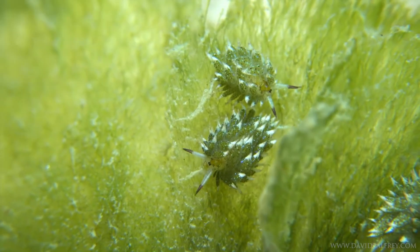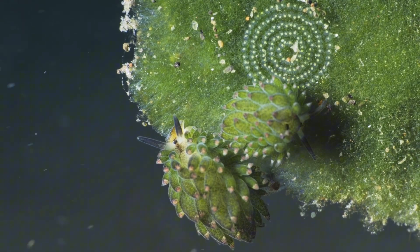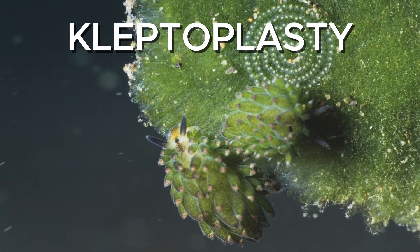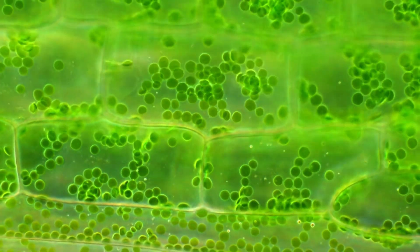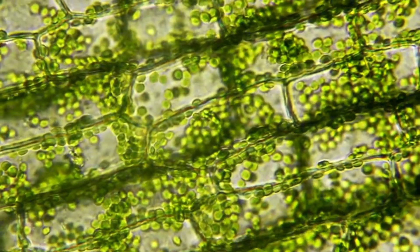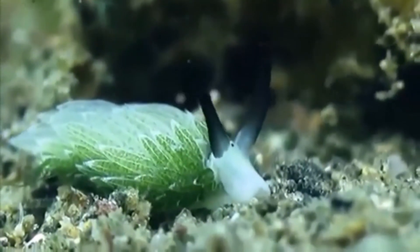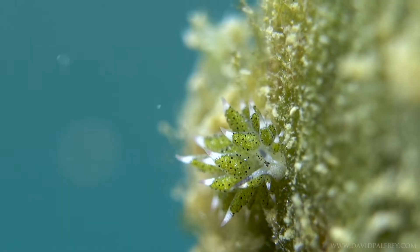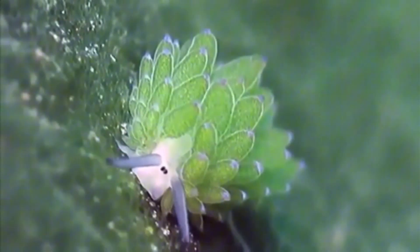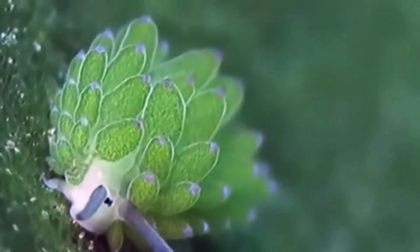It uses light to make energy, just like a plant. Scientists call this process kleptoplasty, which literally means stealing plastids. Plastids are the parts of plant cells that handle things like making and storing energy — chloroplasts are one type. So when the slug keeps those chloroplasts, it's basically hijacking a tiny piece of the algae's machinery and using it for itself. It's rare. There are a few other sea slugs that do it, but none do it as efficiently or as visibly as the leaf sheep.